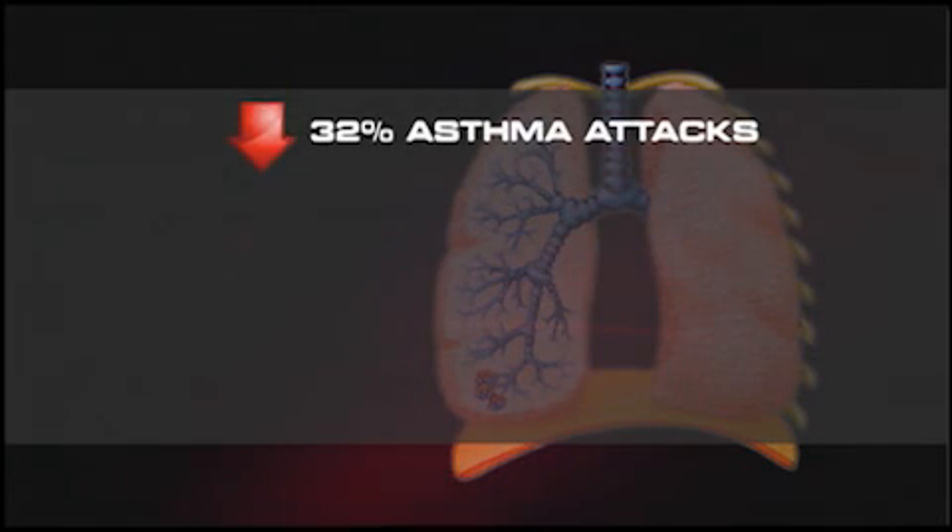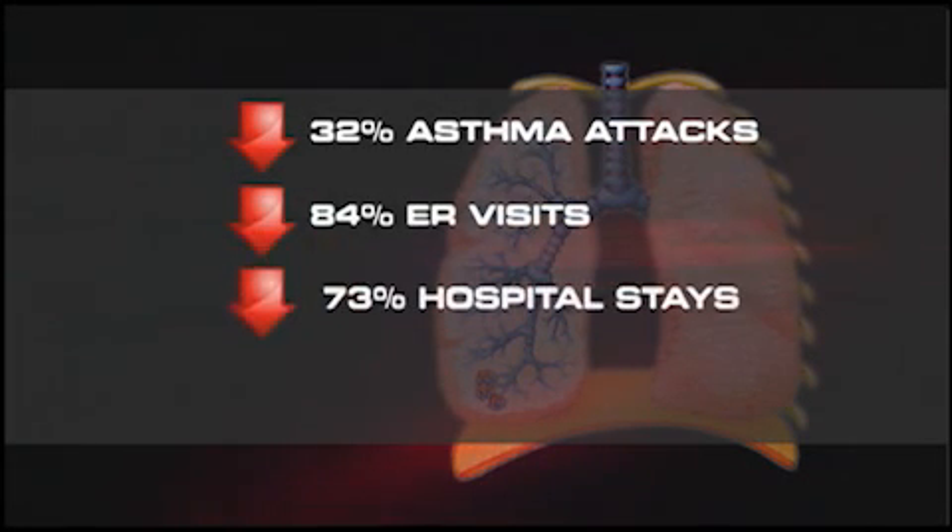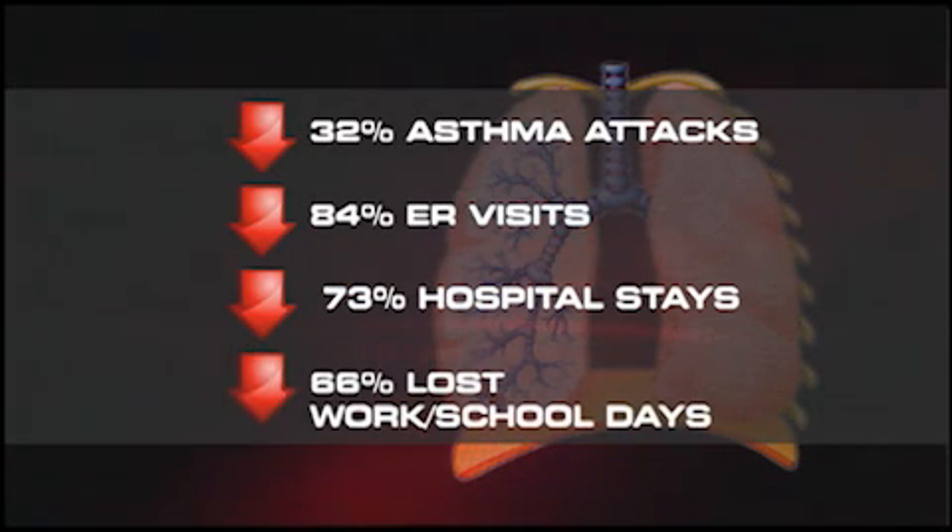It's not burning, it's not sparking, it's not ablating anything. A new study shows a 32% reduction in asthma attacks, an 84% drop in ER visits, a 73% reduction in hospital stays, and a 66% drop in lost time from work or school.